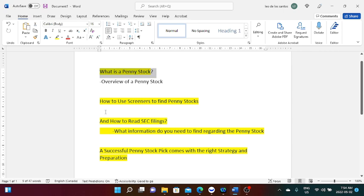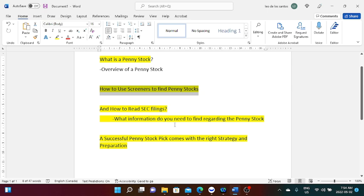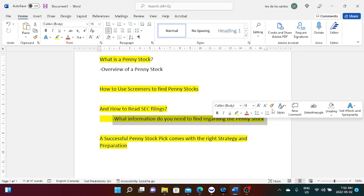The three parts are: first, what is a penny stock; second, how do we use screeners to find these stocks; and third, how to read SEC filings. We need to understand why penny stocks exist and how to find them — when I started dealing with stocks I didn't even know how to use a screener. The third part is about preparation, including reading SEC filings and understanding current news and price action regarding a specific stock.